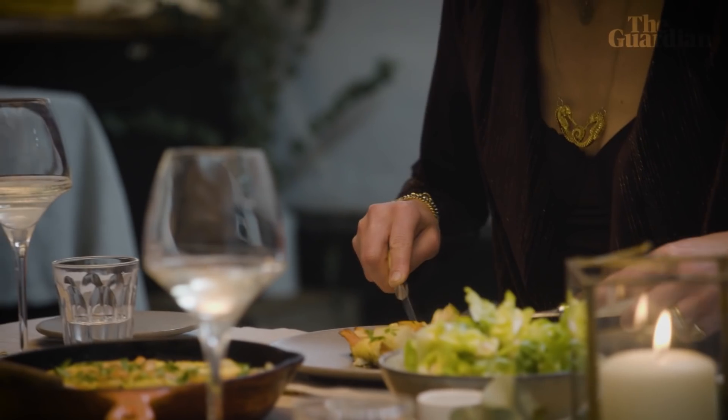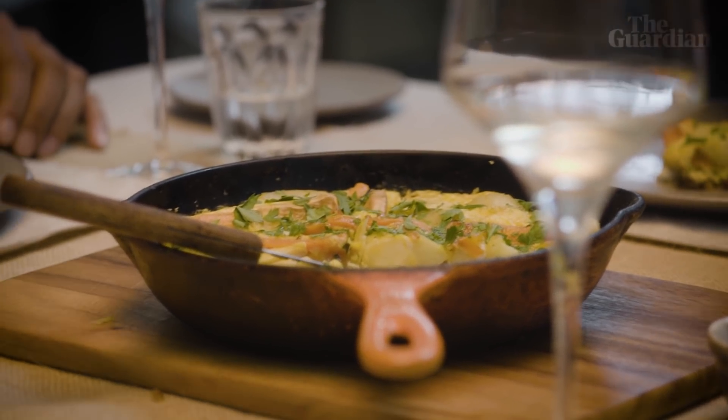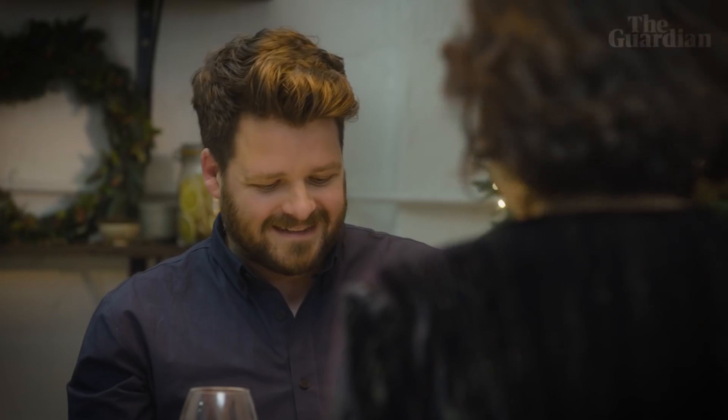Christmas is a time of abundance and excess and enjoyment, and that's brilliant. But the amount of food and packaging we actually waste over that period is massive. The equivalent of four million meals get wasted over Christmas - that's 17 billion Brussels sprouts, 12 million carrots, and 74 million mince pies. So anything we can do in our homes to use up leftovers is obviously brilliant. Who is wasting all those mince pies?